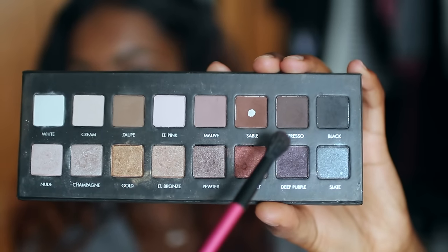Next up I'm taking the color Espresso and blending that right into my crease. For this I'm not going to feather it out as much because I want a cut crease effect since I do have hooded eyes.